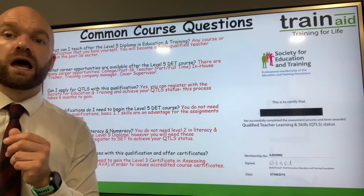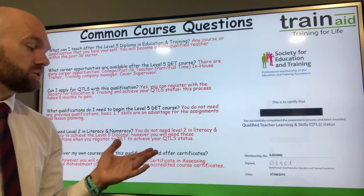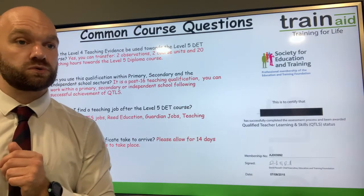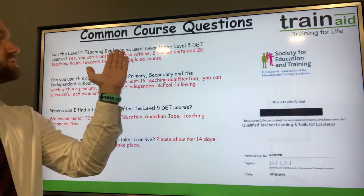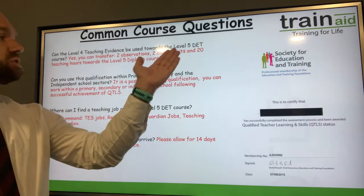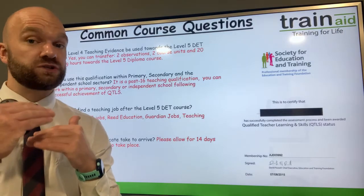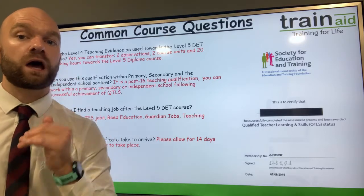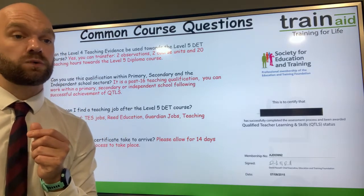Of course, you can also deliver your own courses. We recommend that you gain a CERTA assessing qualification if you're looking at issuing accredited course certificates. In terms of the Level 4, can the Level 4 teaching evidence be used towards the Level 5 course? Yes — you can transfer two observations, two course units, and 20 teaching hours towards the Level 5. So doing the Level 4 qualification first makes the Level 5 a shorter course in terms of completion.